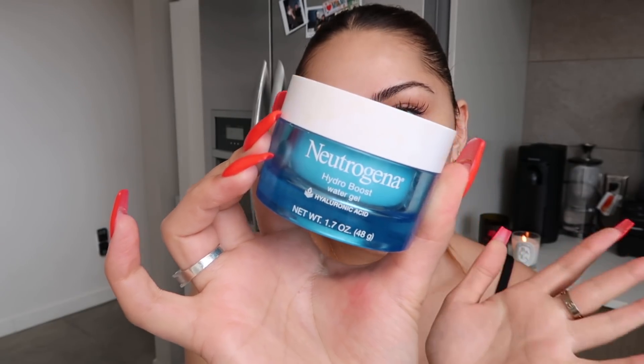Neutrogena Hydro Boost water gel — for moisturizers in general, I like to look for things that are lightweight, because when you're wearing makeup you don't want something super heavy. Nighttime is a little different, but this is more like my daytime skincare. You don't want anything that's going to clog your pores — you just want to keep your skin nice and hydrated. If I use something too heavy on my skin, it immediately clogs my pores and I will get a breakout literally the next day.